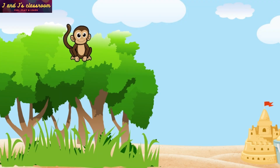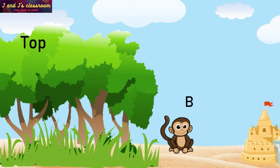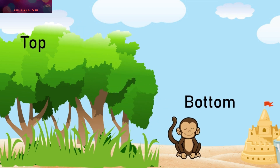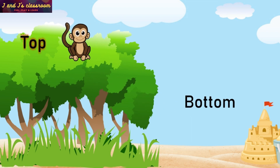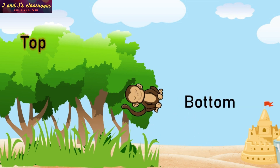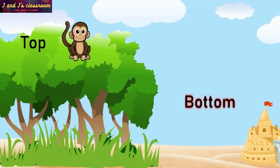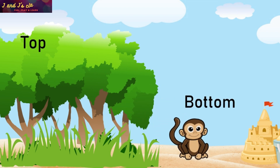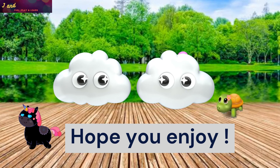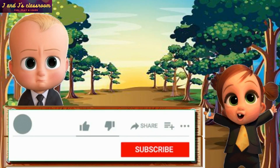Now the monkey is on the top of the tree. Now it is at the bottom. Top, Bottom. Hope you enjoy Preschool Math Concepts. Thank you so much. Bye Bye! Please like, share and subscribe.